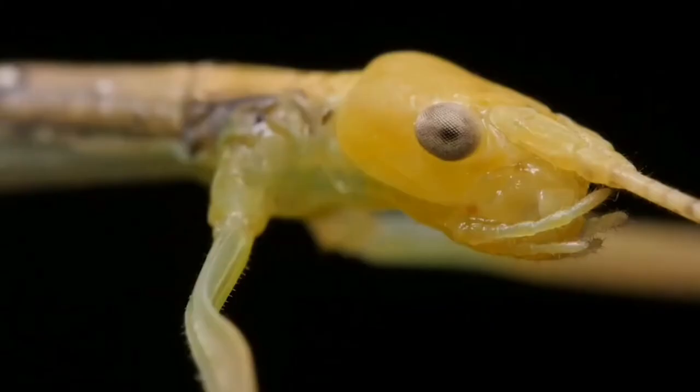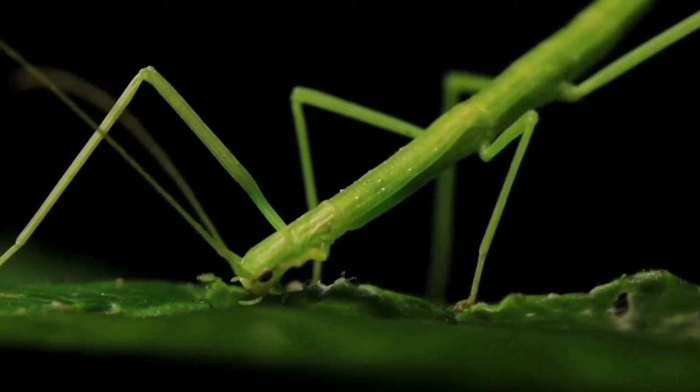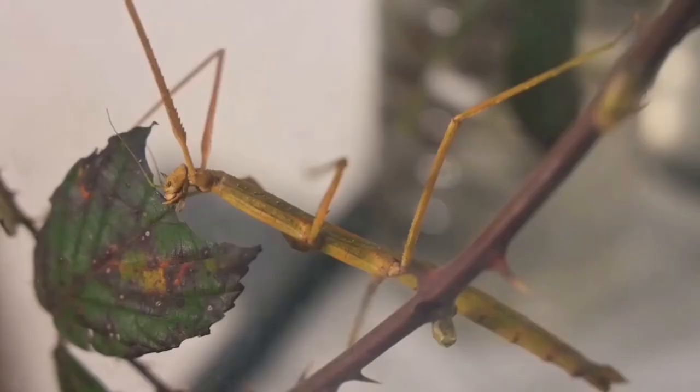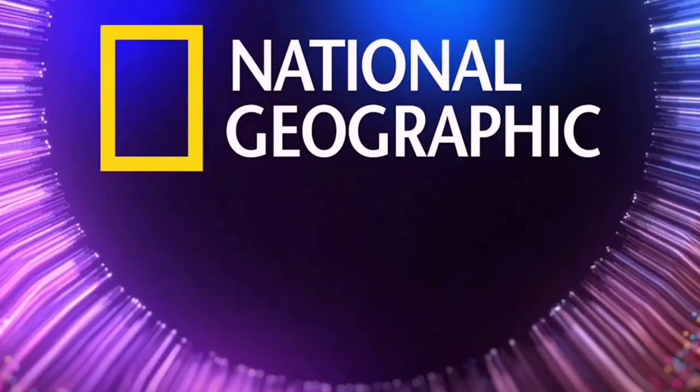Stick insect. Finding a stick insect requires careful observation. As the name makes very clear, it resembles a stick. This, combined with an ability to stay perfectly still for long stretches of time, provides the stick insect with one of the most efficient natural camouflages on Earth, as National Geographic aptly puts it.